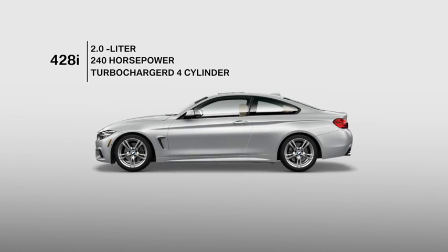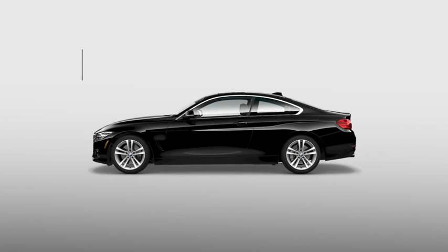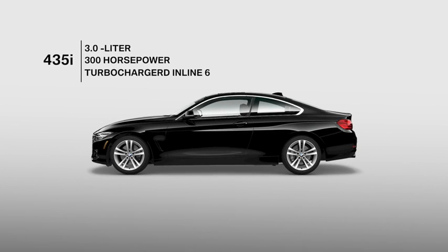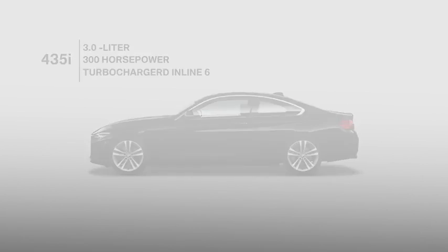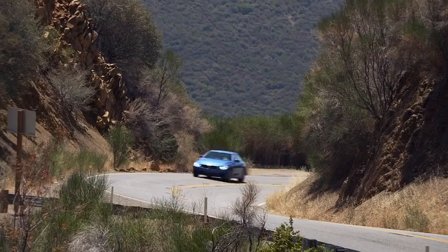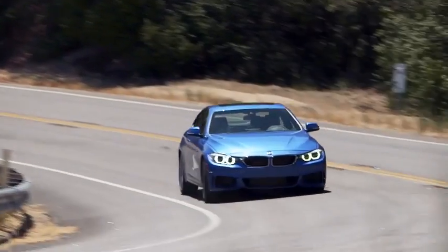Every four series is available with the same two engine choices. A 428i badge indicates a two-liter, 240-horsepower turbocharged four-cylinder engine under hood. A 435i badge denotes a three-liter, 300-horsepower turbocharged inline six. Cars with the larger engine also get the added benefit of additional standard offerings. All four series models are available with the choice of rear-wheel drive or xDrive intelligent all-wheel drive, regardless of engine choice.